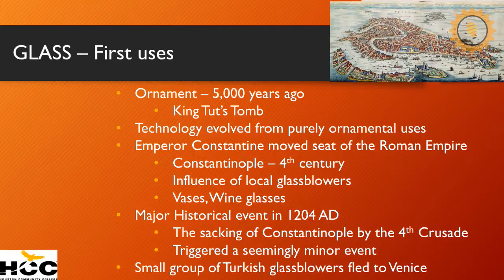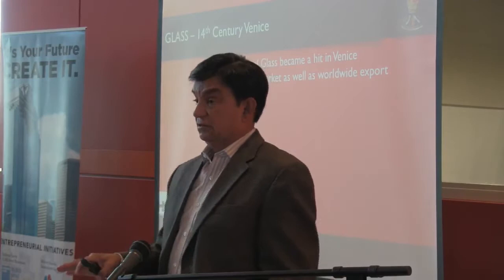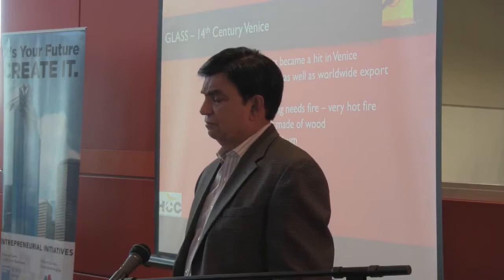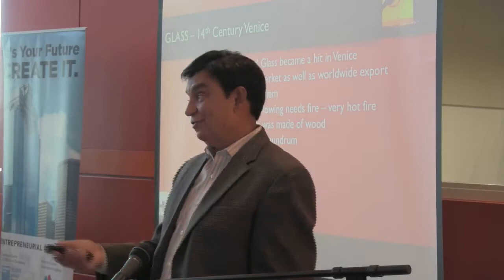Ornamental glass became a big hit and a big export item. They were very wealthy glass makers. But glass needs a lot of heat — a thousand degrees, a very hot fire. Venice was made of wood. Oftentimes these glass makers would burn down parts of Venice — not very good for the people of Venice, even though the money they were making on all that beautiful glass was great.